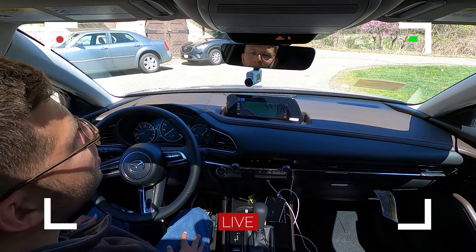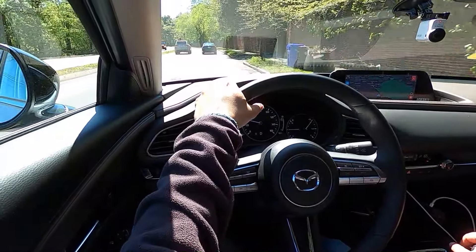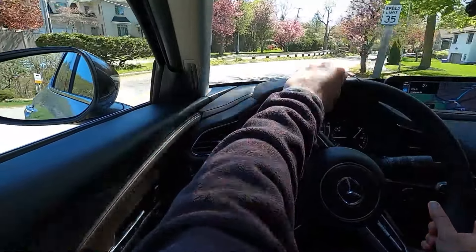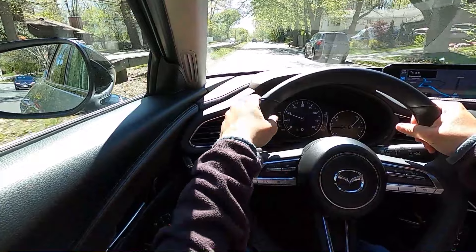Let's take the Mazda CX-30 Turbo out for a test drive to see how it performs, how it handles, and how it compares to the naturally aspirated version we reviewed in the fall. With this model being a Premium, we have the moonroof cam available for this review. I've had the opportunity to spend about three or four hours with the CX-30 today, and I completely forgot just how plush the interior really is — a nice, welcoming environment that you just don't see in the subcompact crossover segment. The dashboard is molded around you; it's a very nice driver-centric interior and just a great place to be.